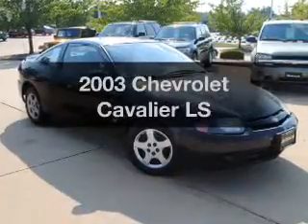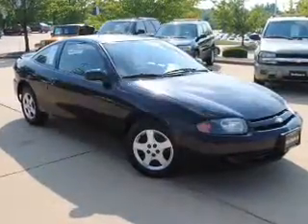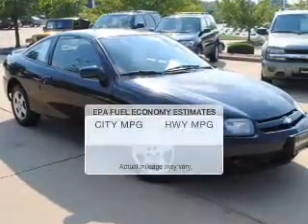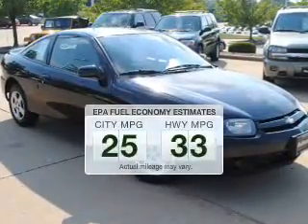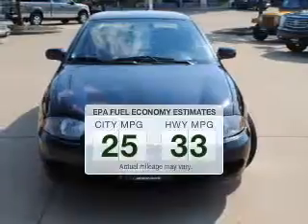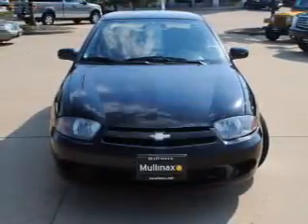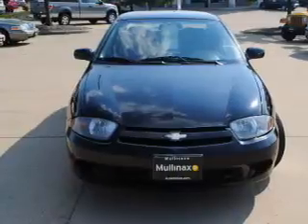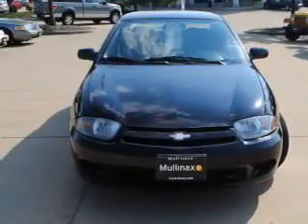Get noticed in this 2003 Chevrolet Cavalier. If you're looking for an automobile with great attributes, look no further. Save your money — make fewer trips to the gas station when driving this fuel-efficient vehicle. The powertrain includes front-wheel drive with an efficient four-cylinder engine connected to a smooth-shifting transmission.